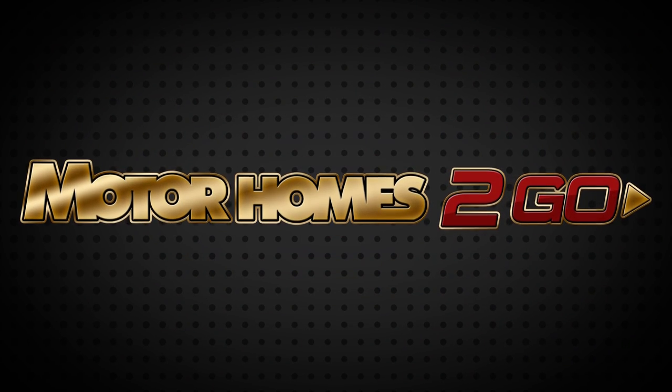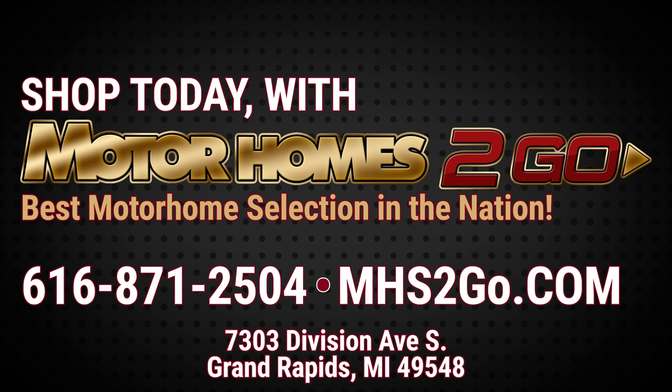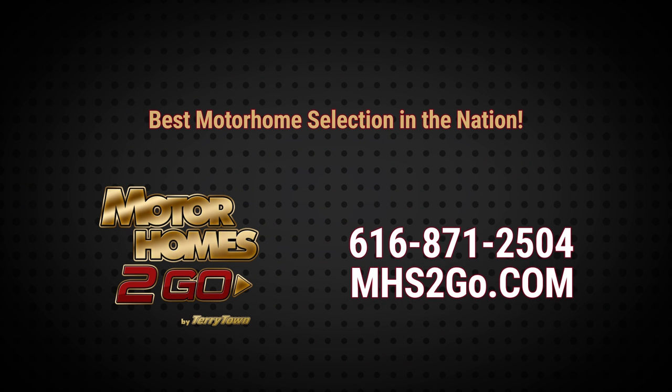Go online and shop the amazing motorhome selection at MHSTogo.com. Have questions or want to talk directly with a friendly, knowledgeable salesperson? Call us at 616-871-2504. With our unbeatable prices, you'll save thousands.